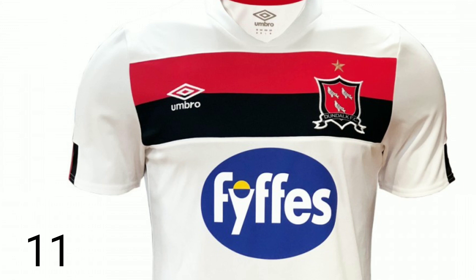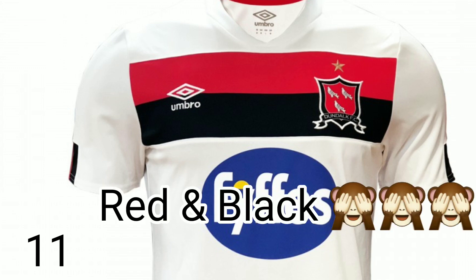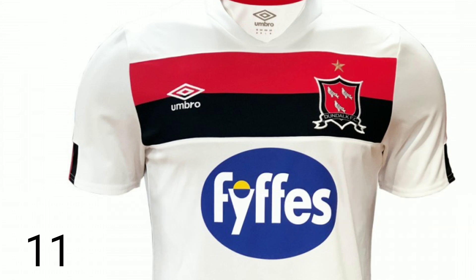Dundalk's kit last season was very nice, which probably doesn't help the situation with this one. Look, it's got that yellow and black kind of stripe across it, which doesn't do a lot for me personally. It's obviously white but it looks like it's on some kind of penny's t-shirt or something. Yeah, unfortunately it's going to be bottom of the list.